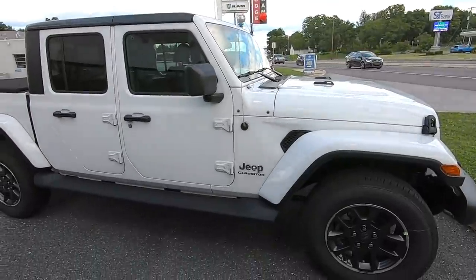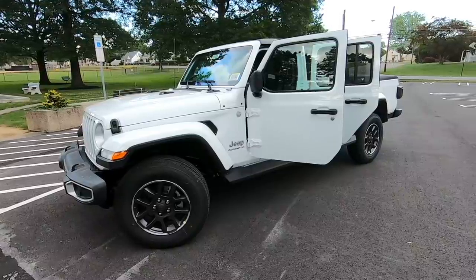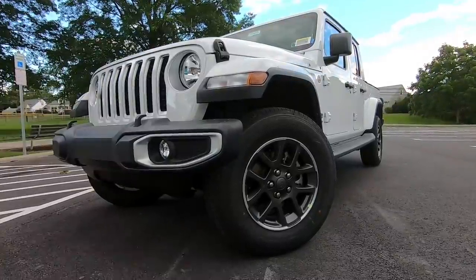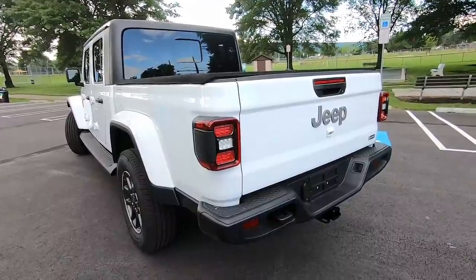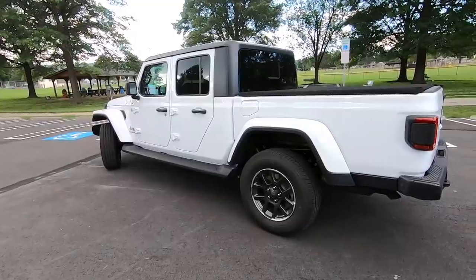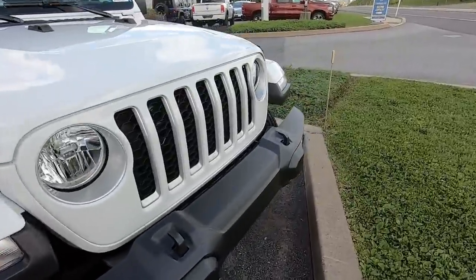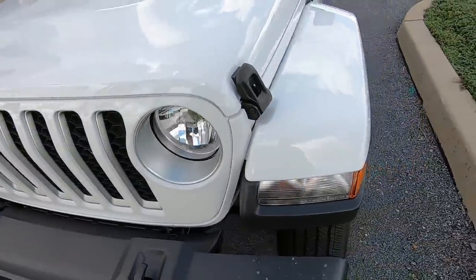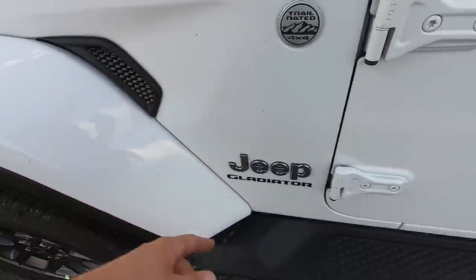I always felt like it looked a little too long in pictures, but yeah, that's sweet. Looking at it: little Wrangler, no Jeep badge, a little different than the old JK. Regular fenders, the new little side vent thing that the old ones don't have. Trail rated.